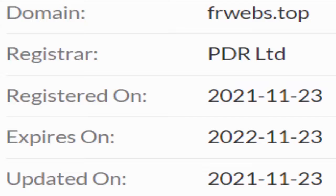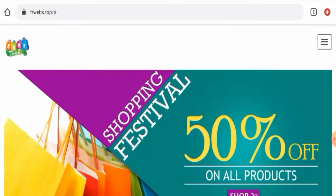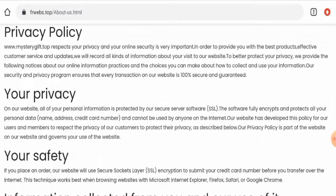About the domain information — this website was registered on the 23rd of November 2021 and will expire on the 23rd of November 2022, which means it is a newly created website and hence it can't be fully trusted.